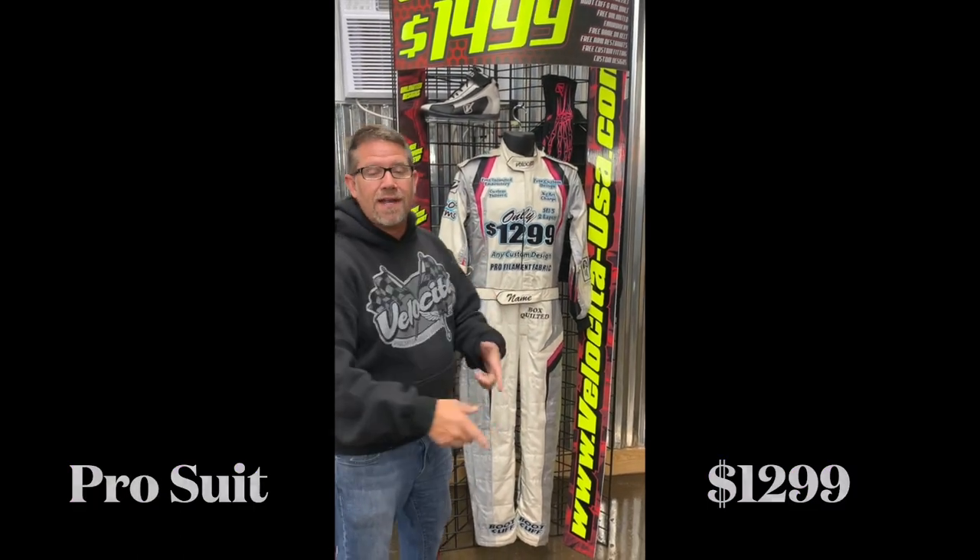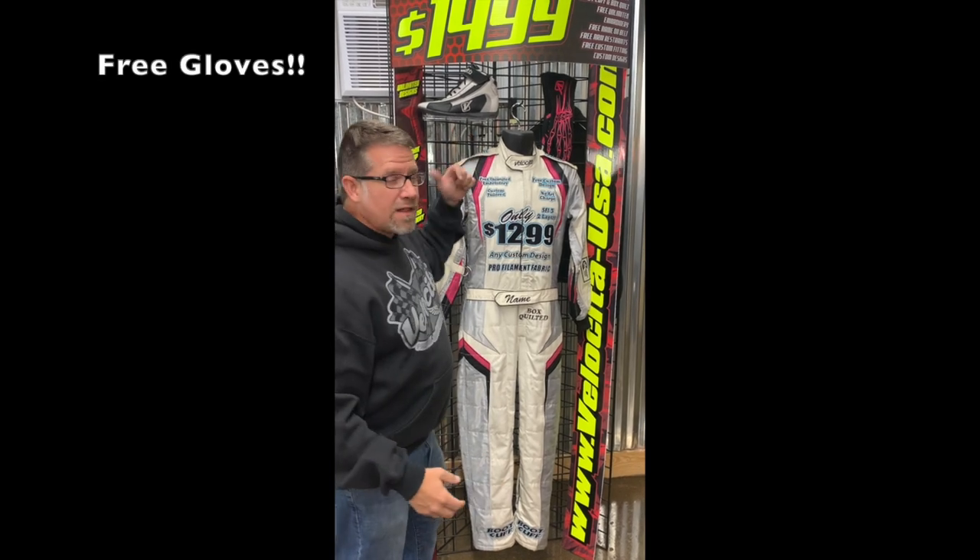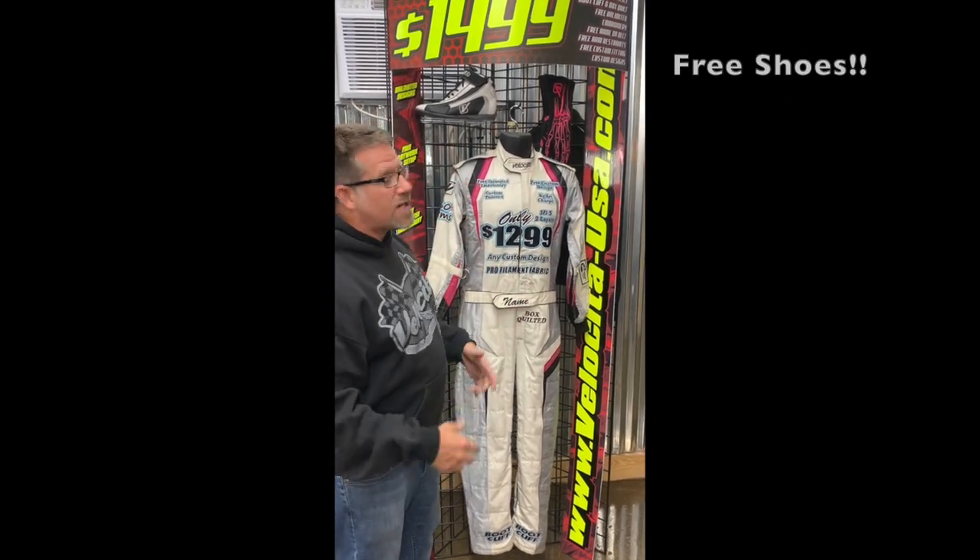And our pro suit — the one that started it all. Just $1,299. It's $1,499 online, so this is $200 off, guys. And guess what? Free gloves and free shoes. This entire kit would be $1,976 — over $700 in savings. Are you kidding me?